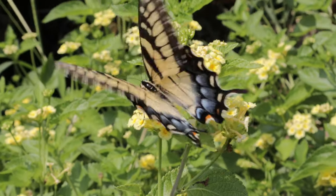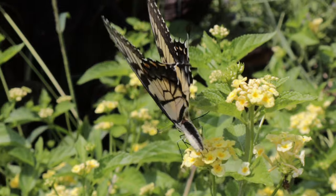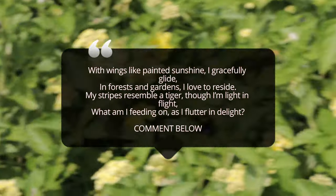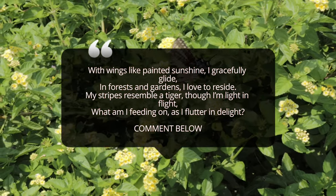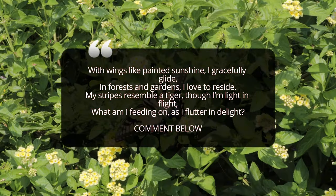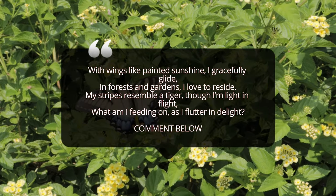Caterpillars feed on the leaves of several trees such as wild cherry, sweet bay, magnolia, tulip tree, and willows. Adults feed on nectar from a wide range of flowers including milkweed, butterfly bush, phlox, and lilac. To attract Eastern Tiger Swallowtails to your garden, plant nectar-rich flowers like butterfly bush, zinnias, lantana, and phlox.